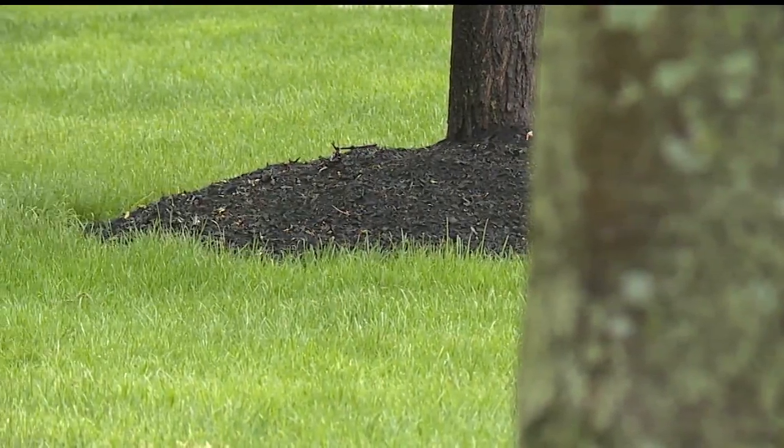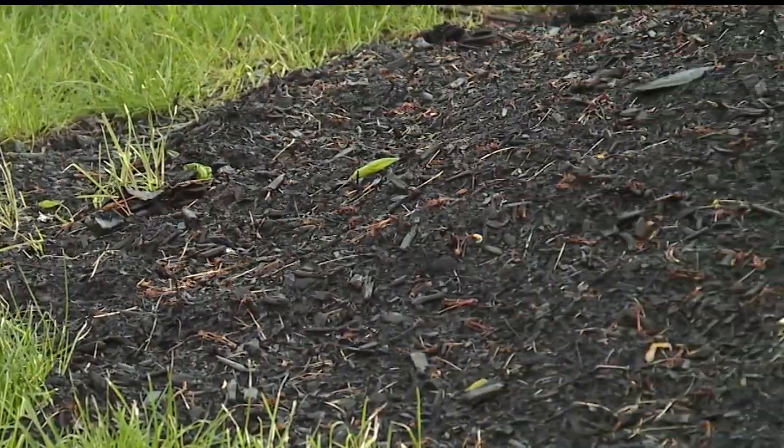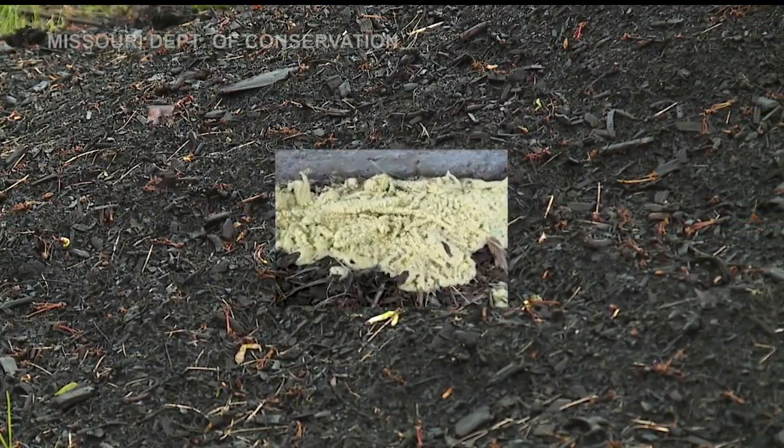Jeff Fowler says it's not just a spring phenomenon. We'll see them throughout the year — different shapes, different sizes, different colors, different slime molds. Fowler is interested to see them this spring and summer because we didn't have a harsh winter, which would normally kill some fungus spores.